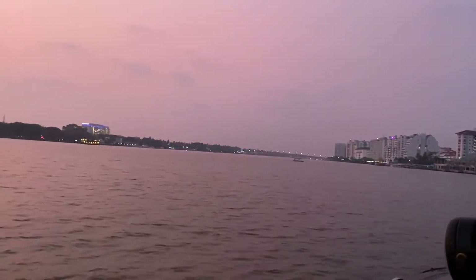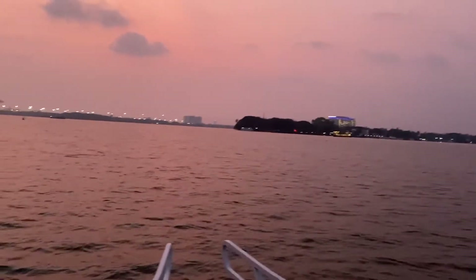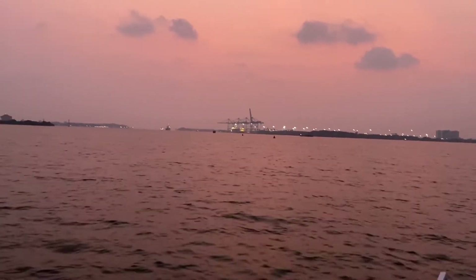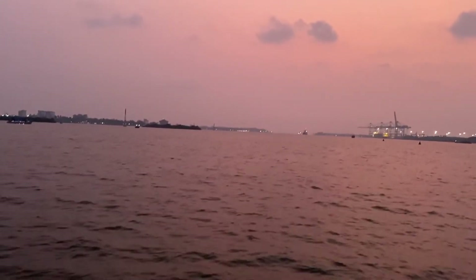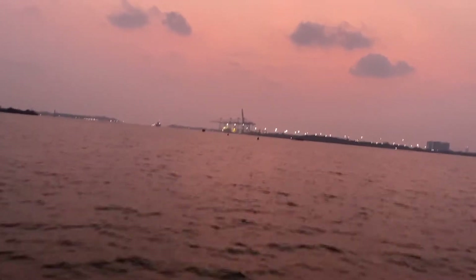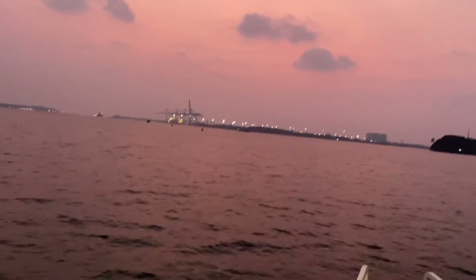There's a small island where there is a heritage resort called the Bulgati Palace Island Resort. Then we're going to go close to the Hyatt and come back. The color of the sky is absolutely stunning with crimson red color.